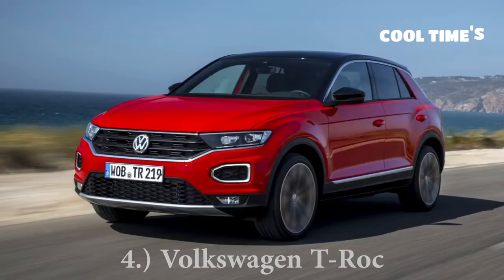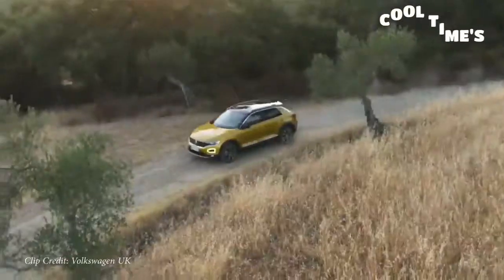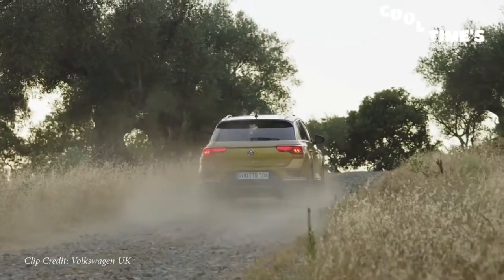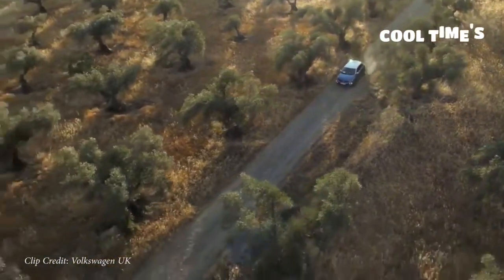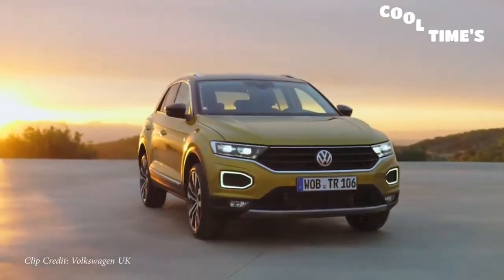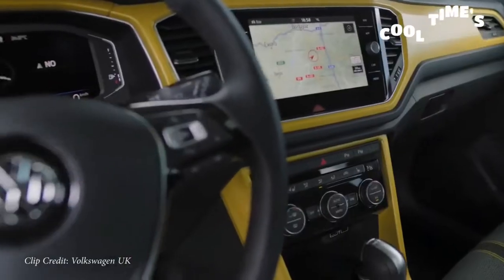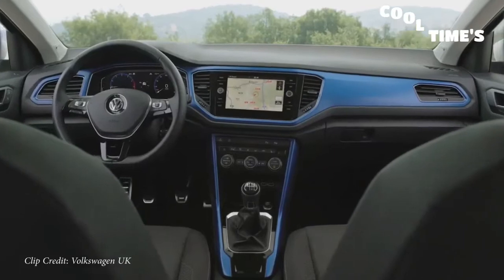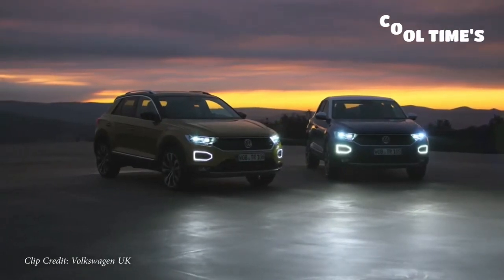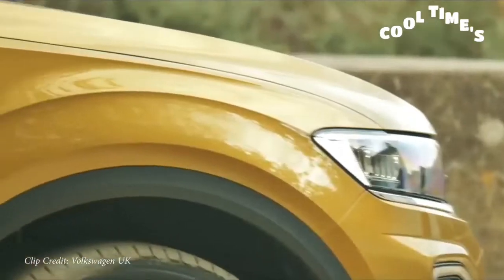Next on my list is the Volkswagen T-Roc, starting at approximately $22,000 US — pretty similar to the Ford Puma. 4Motion all-wheel drive is available; you can get it with a six-speed manual or a seven-speed DSG. There's even a T-Roc R available overseas that'll get you to 60 in only 4.8 seconds. With the crossover craze here in the US, Volkswagen should definitely consider bringing this one over. It has a digital gauge display, great exterior looks — kind of like a mini Atlas Cross Sport.